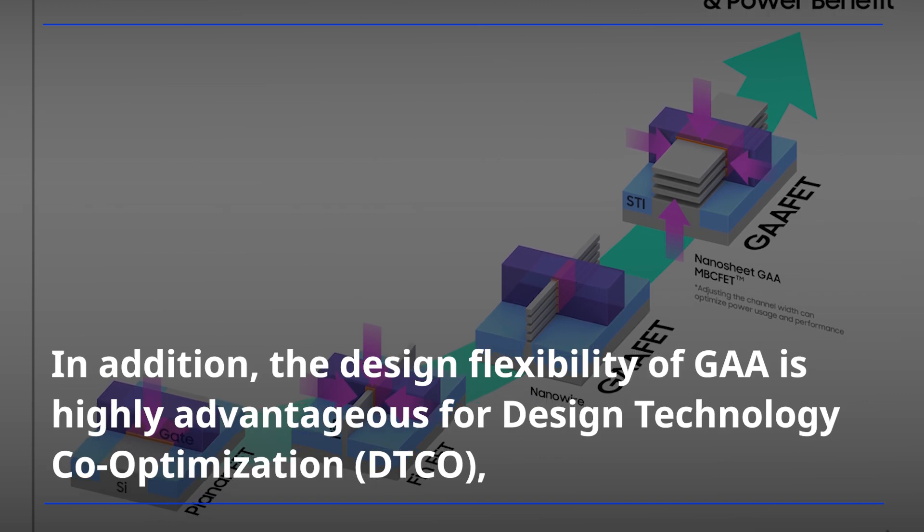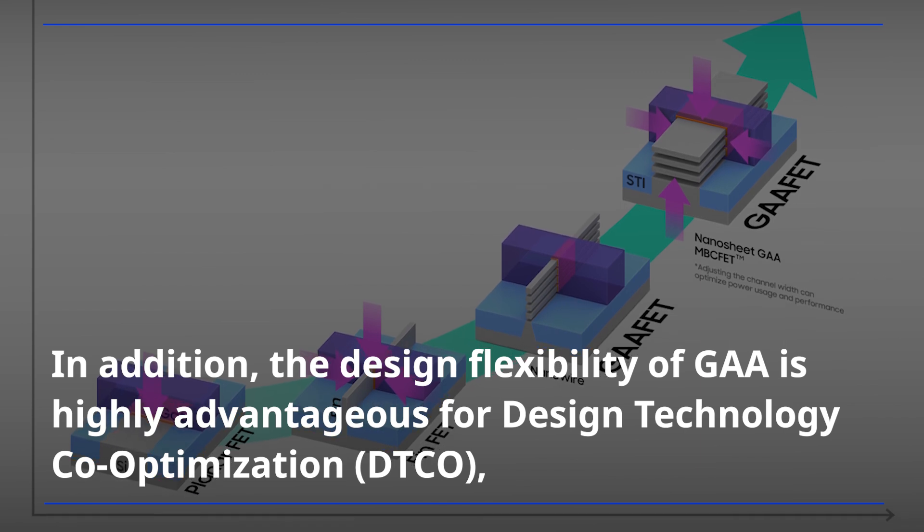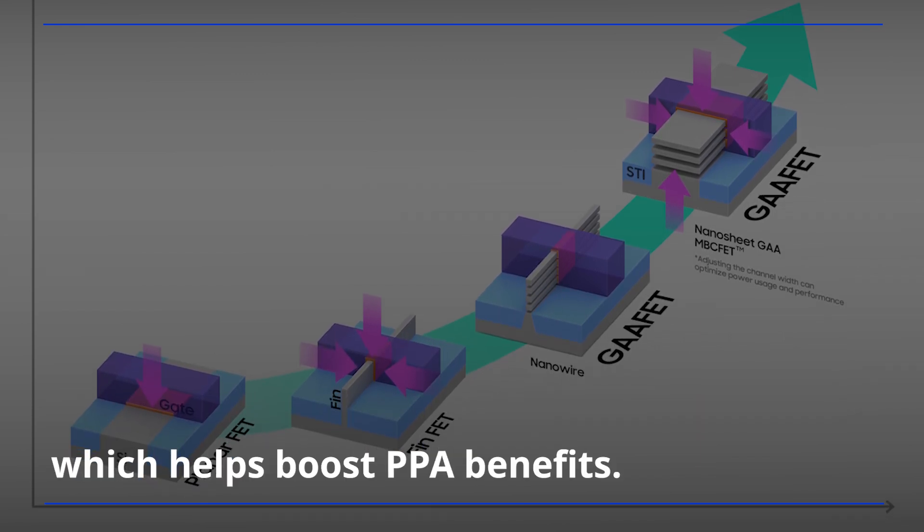In addition, the design flexibility of GAAE is highly advantageous for design technology co-optimization, which helps boost PPA benefits.